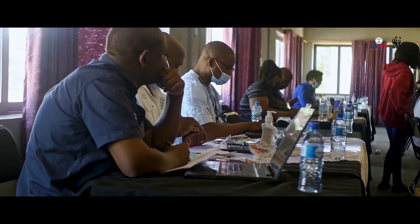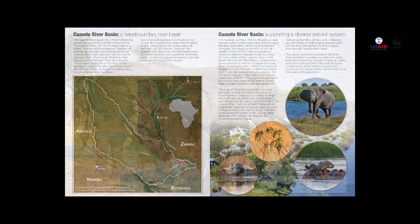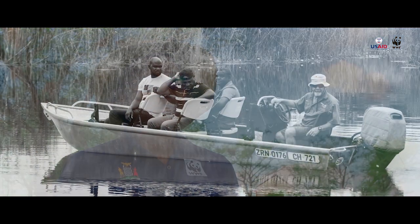In response to these threats, a team of regional government agencies, NGOs and international organizations came together to develop the first Kwanda River Basin health report card, the latest publication within the larger Partnership for a Resilient Kwanda Basin — a USAID-funded project that started in 2017.